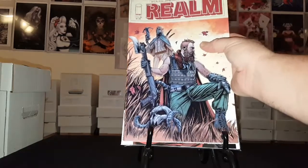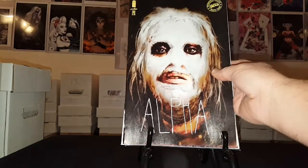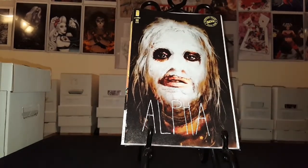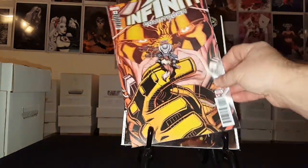Picked up Realm number six — love this cover here. Walking Dead 180 with Alpha on the cover. Infinity Countdown number four.